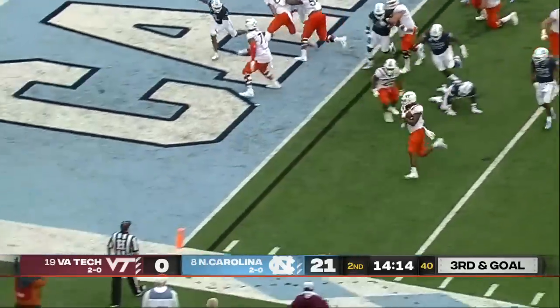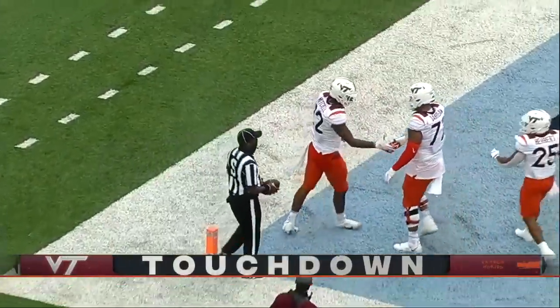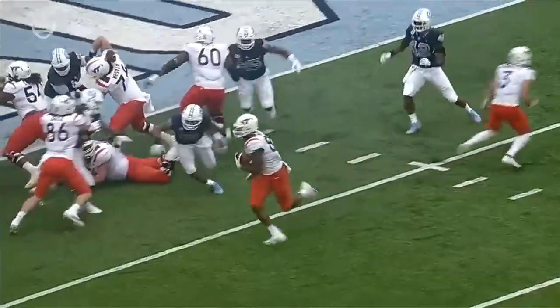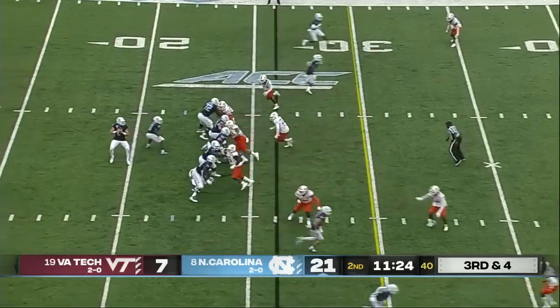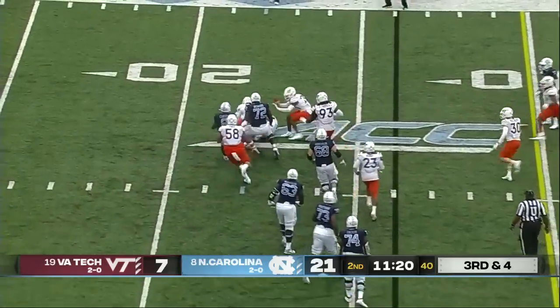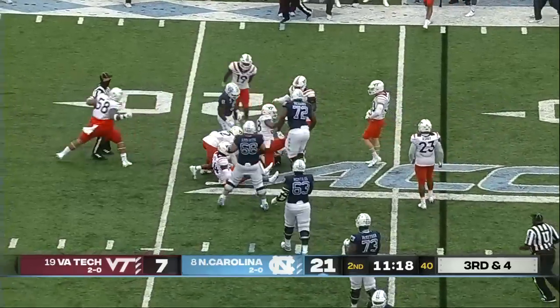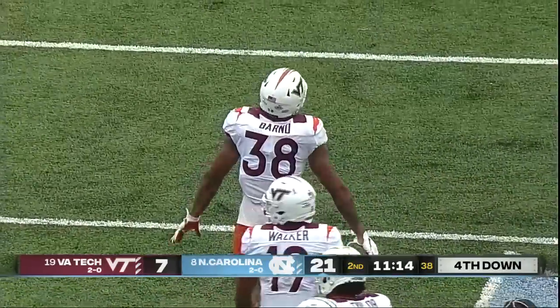How about a handoff to the tight end for a walk-in touchdown — James Mitchell! See the tight end come from the right side, great cutoff blocks on the front side. Down at four, the ball scanning the field and he's gonna go down, thrown down by Amari Barno — so Virginia Tech's defense starting to make some plays.